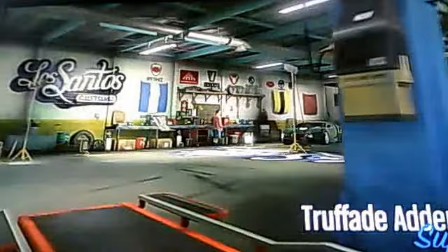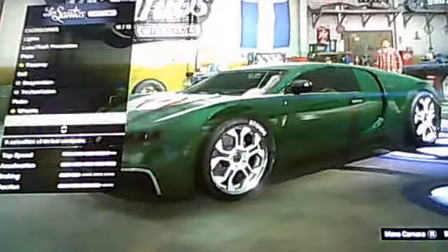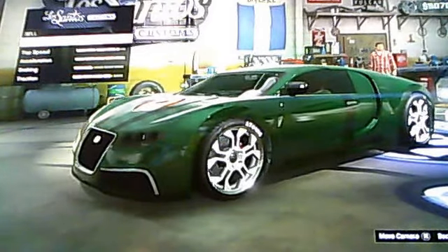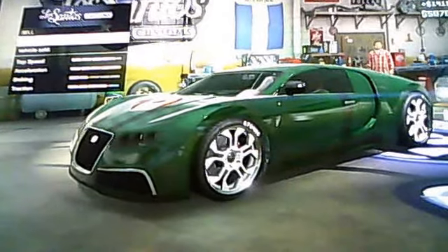If you're really having trouble trying to get money, you just really have to watch this glitch. As you can see, I'm repairing and I'm going to sell my car. I recommend doing this with the Adder because you get the most money for it. As you see, you get $141,995. What you do is basically just sell the car and have your friend come pick you up in a car.